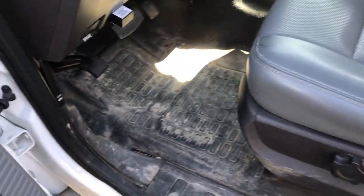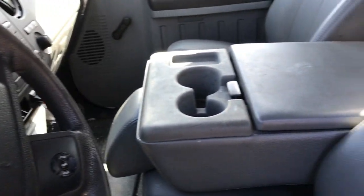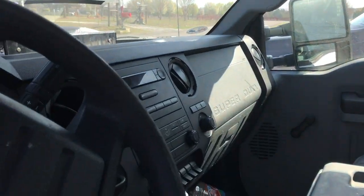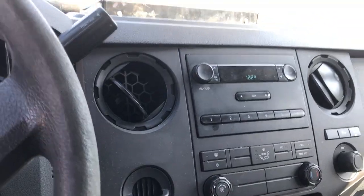Inside, you've got the rubber mat on the floorboard so you can wash it out. This console flips up. You could fit three men or three women here in the front. All the interior is actually in really good condition too — there's no tears or anything like that. Blows really cold AC. You've got your AM/FM stereo.